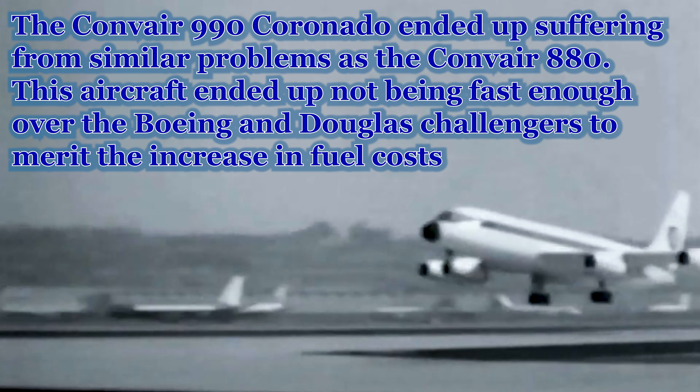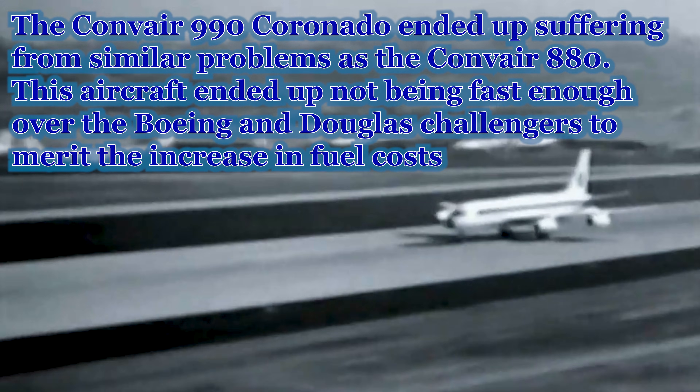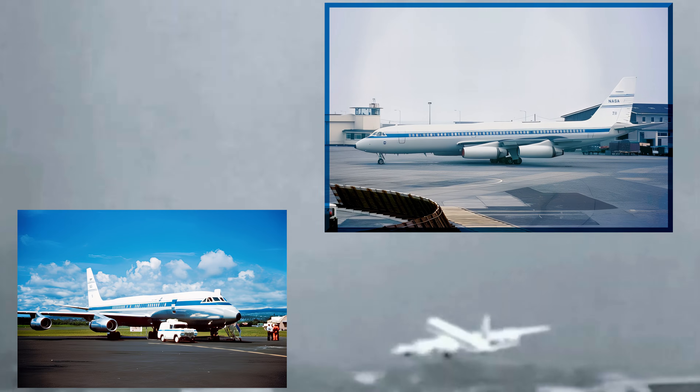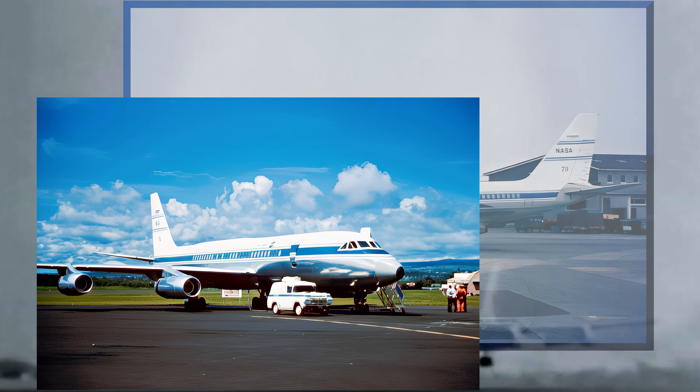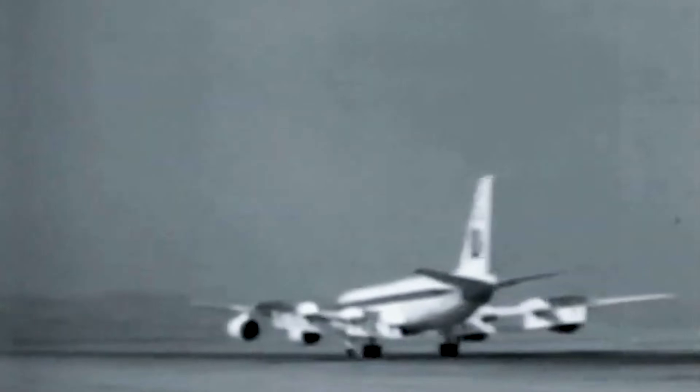Again, like the Convair 880, the 990's speed was offset by the rising fuel prices of the day. This turn of events only allowed for 37 aircraft to be built. The prototype aircraft would go on to become an airborne observatory for NASA in 1965 and fly that mission until the aircraft was destroyed in a mid-air collision with a U.S. Navy P-3 Orion in 1973.